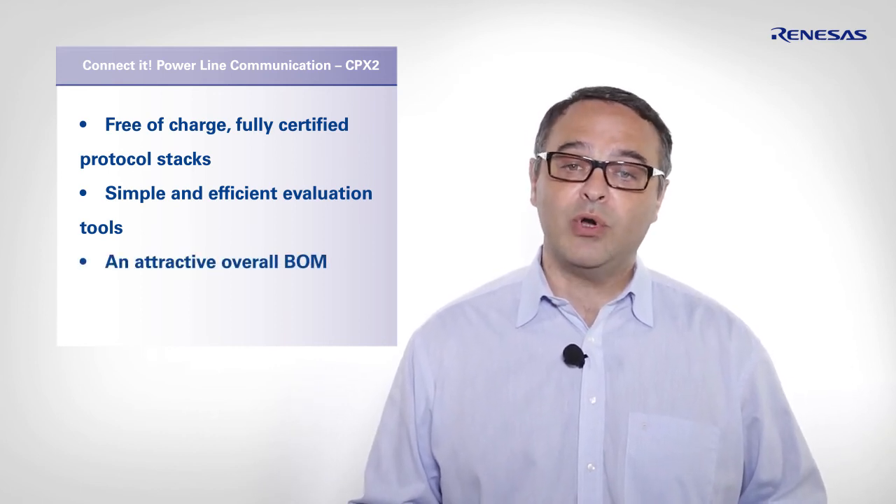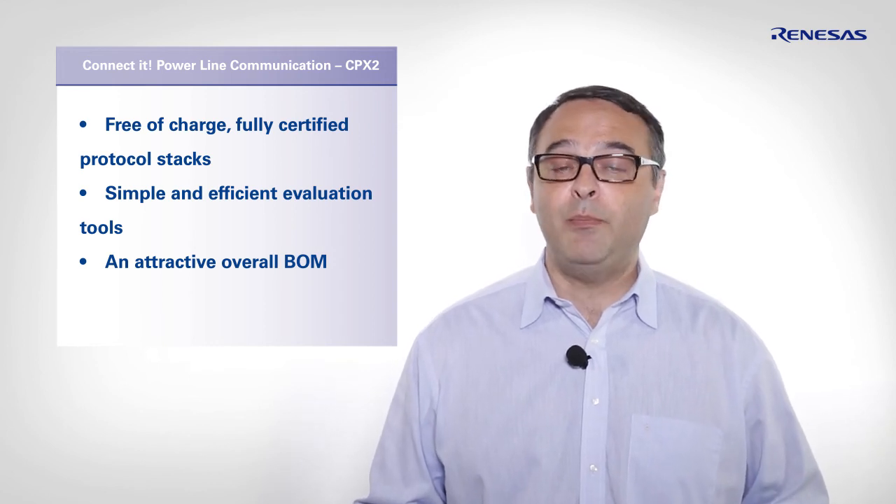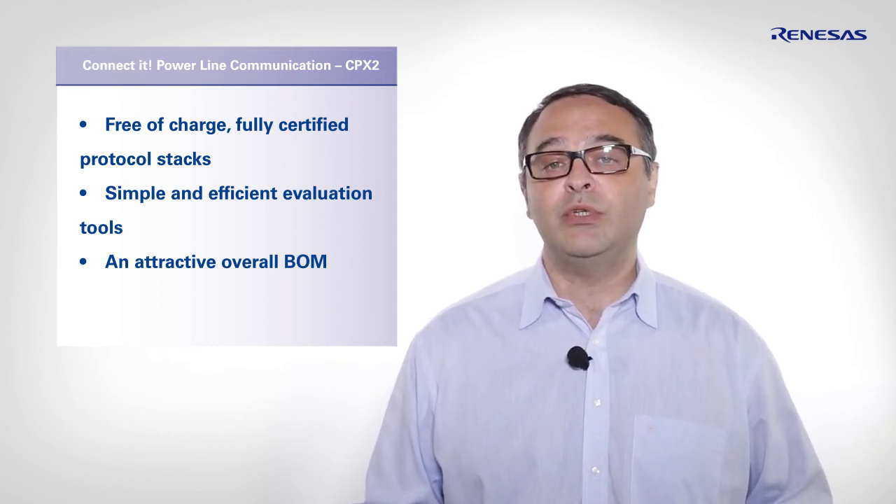Please learn more about Renaissance's PLC Solution Kit on our web pages, where you can find a more detailed video tutorial. Thank you for watching this video and see you soon at Renaissance.